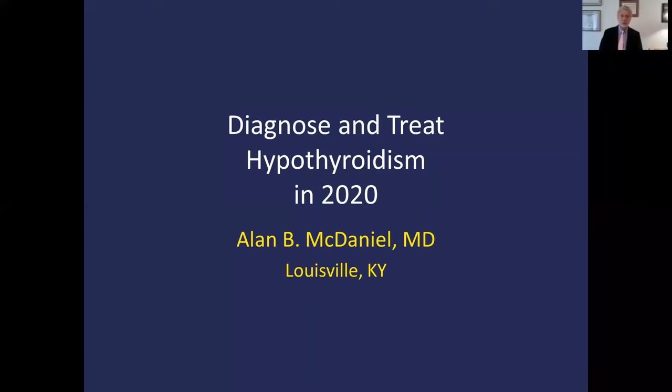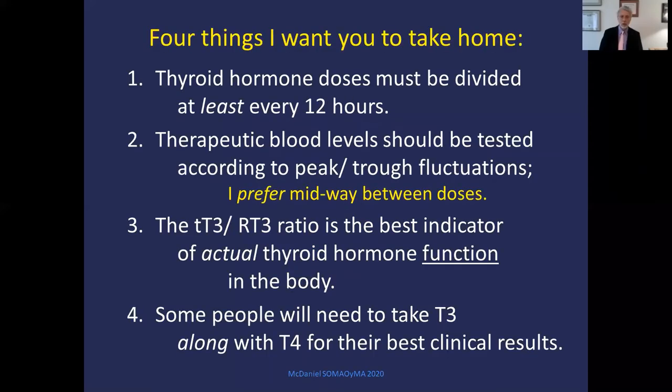Hi, I'm Alan McDaniel. Let's talk hypothyroidism. There are four things I want you to take home from this lecture: thyroid hormone doses must be divided at least every 12 hours; therapeutic blood levels should be tested according to peak and trough fluctuations; the total T3 to reverse T3 ratio is the best indicator of actual thyroid hormone function; and some people will need to take T3 along with T4 for their best clinical results.